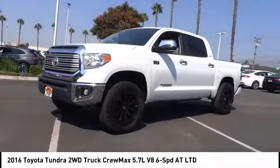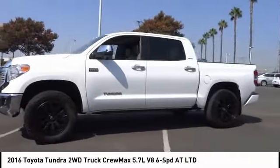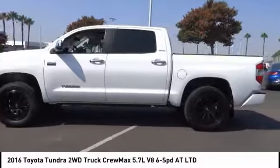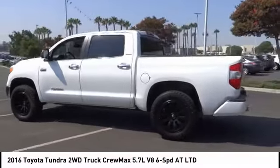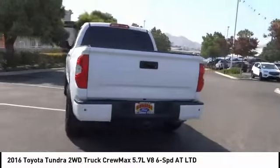Stop by and take a look at the 2016 Tundra. The Tundra has a number of unique features useful for those using it as a work truck, including extra large door handles, a deck rail system, and an integrated tow hitch.